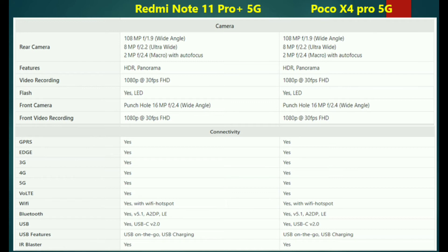Both phones support dual-band Wi-Fi at 2.4GHz and 5GHz, Bluetooth 5.3, and fast charging. Both also include an IR blaster.